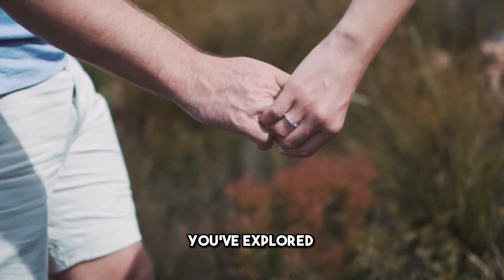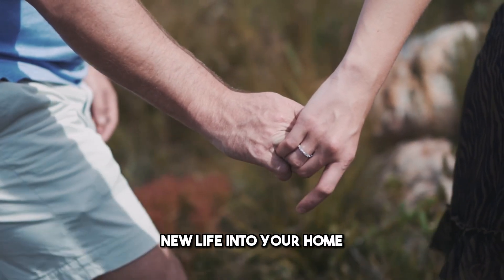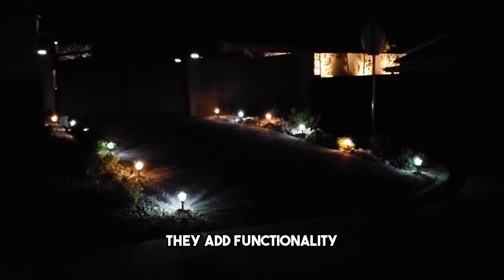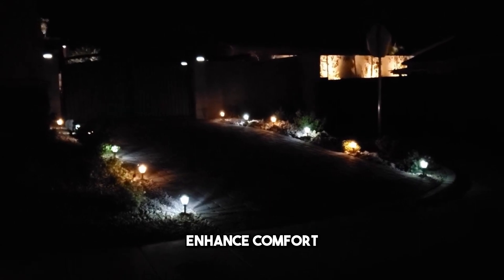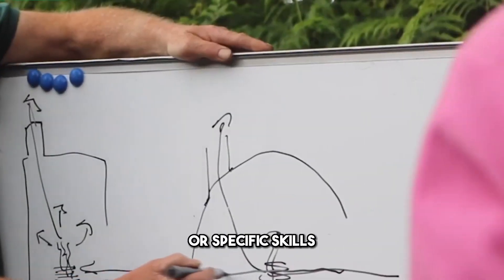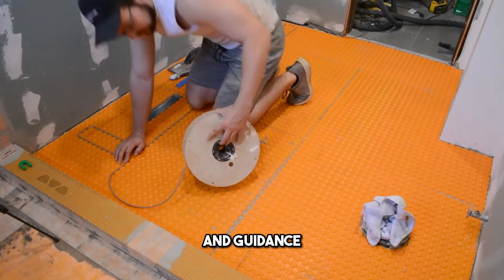Congratulations! You've explored 10 inspiring projects that breathe new life into your home. These creative home upgrades are more than just visually appealing — they add functionality, enhance comfort, and reflect your personal style. While some projects require a bit more effort or specific skills, all of them are achievable with a little patience and guidance.